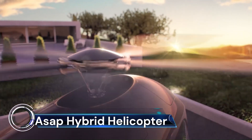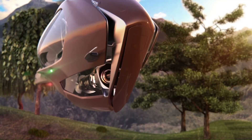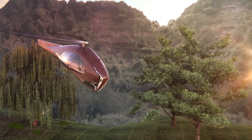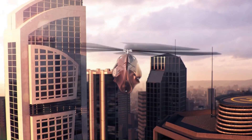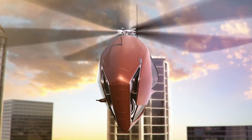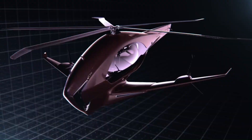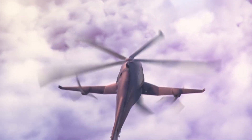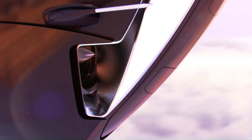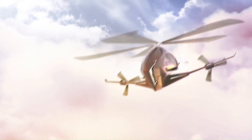The ASAP Hybrid Helicopter is a revolutionary concept that combines the best of both worlds: the speed and range of a plane with the vertical takeoff and landing capabilities of a helicopter. This futuristic hybrid machine is the result of a 10-month project by four digital designer students at ISD Valenciennes. The ASAP concept is not just a dream, but a glimpse into the future of air transportation.